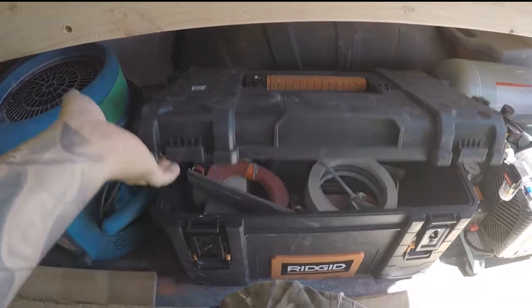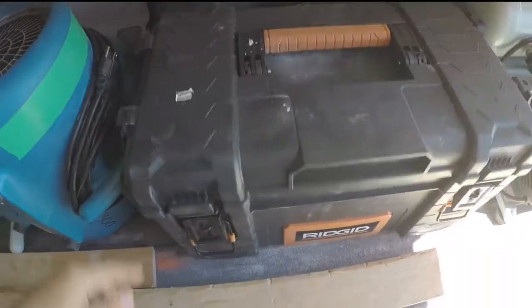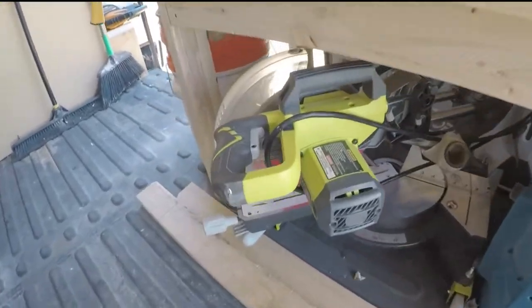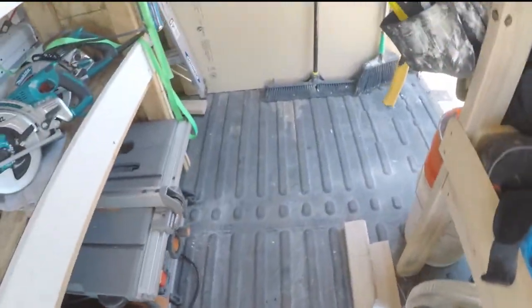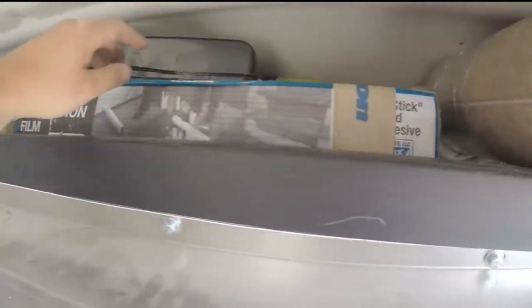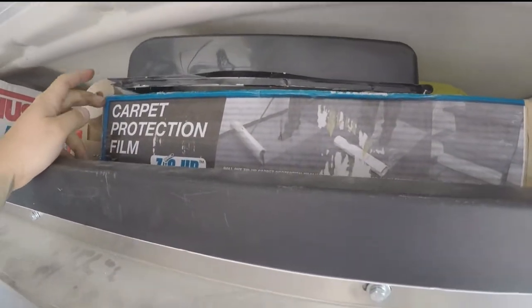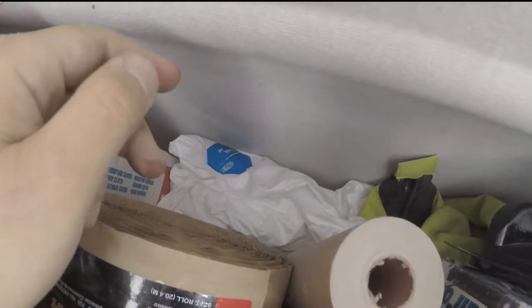In here it's all drywall and drywall taping stuff. Air mover. And then a 10-inch sliding miter saw there. Up here I've got drop cloth back there, the self-adhesive floor and surface protection stuff.